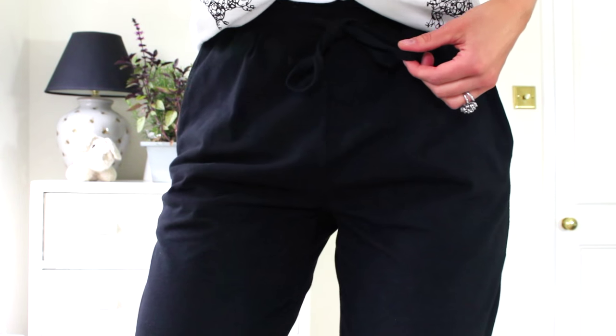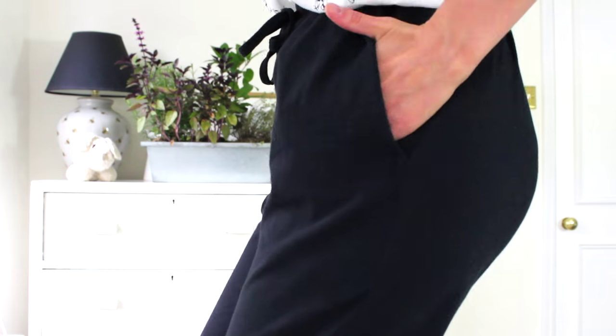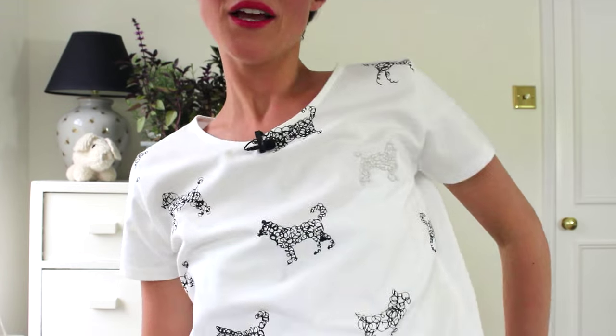So these are the Tasha Jersey trousers. I'm going to see if I can get my legs up in the air — this could be interesting. They've got an elasticated waist with a drawstring and pockets. There we go. They're made from 95% organic cotton and 5% elastane, and they're just super, super soft, totally strokeable.